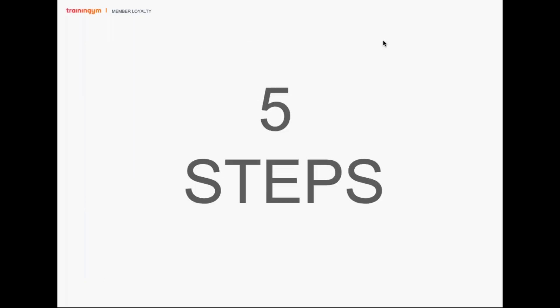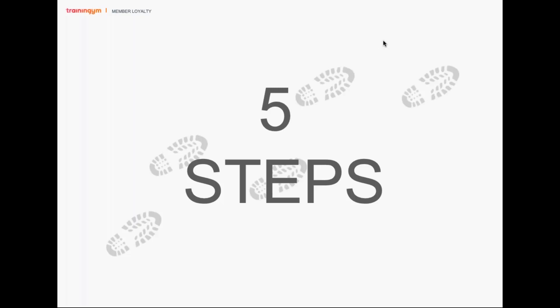So how do we do this at Training Gym? We want to create a positive experience using five simple steps that are smart because we're going to use technology to carry them out effectively and efficiently. The first step is to get to know your members. Second, manage their expectations. Third, guide them. Fourth, solidify a habit. And fifth, listen to your members. These steps are scalable — that's where the technology and the smart part comes in.